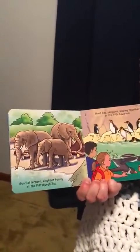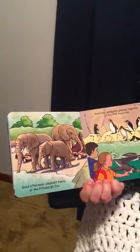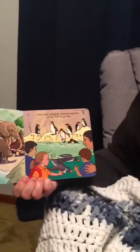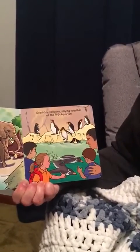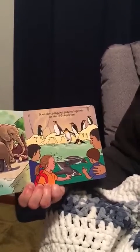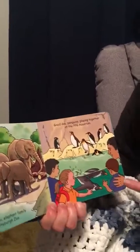Good afternoon, elephant family at the Pittsburgh Zoo. Want to count the elephants with me? One, two, three. Good day, penguins playing together at the PPG Aquarium. Look at all those penguins. Penguins are black and white and they like to swim. And there are two diving in.